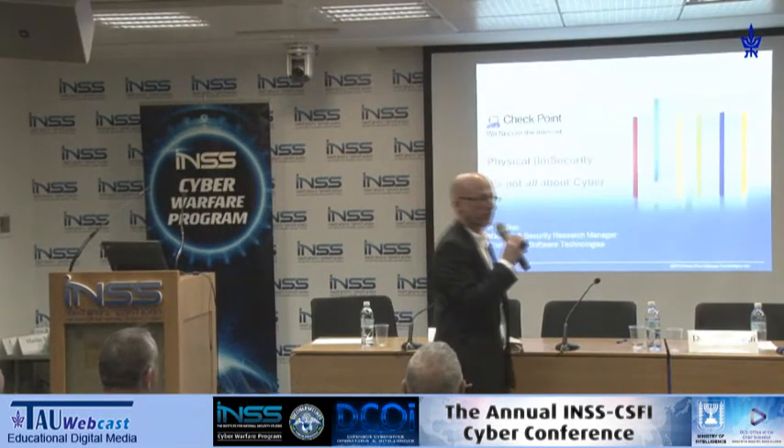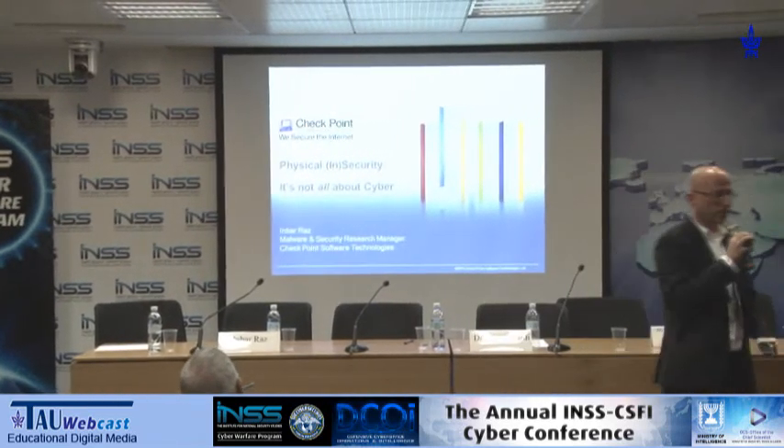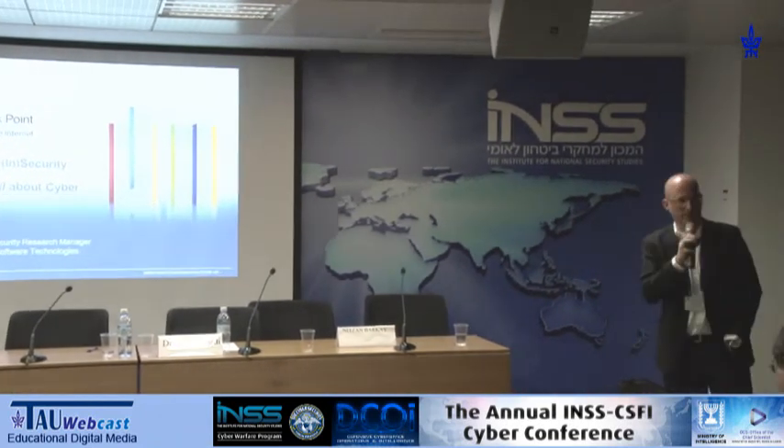My name is Imbar. I run the malware and security research. I'm not going to sell you anything — I do research, so you can put your notebooks down. This is all about an eye-opening point of view on security.